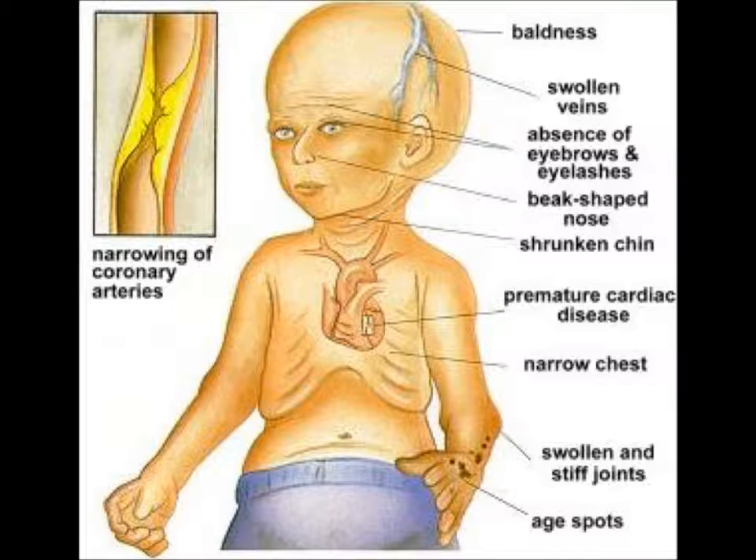Signs and symptoms include: slowed growth with below average height and weight; narrowed face, small lower jaw, thin lips, and beaked nose; head disproportionately large for the face; small face and jaw relative to head size; prominent eyes and incomplete closure of the eyelids; hair loss including eyelashes and eyebrows; thinning, spotty, wrinkled skin; visible veins; and high-pitched voice.